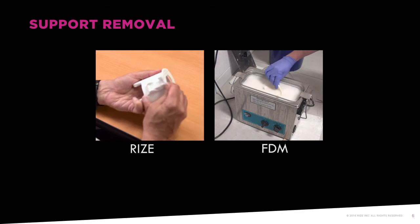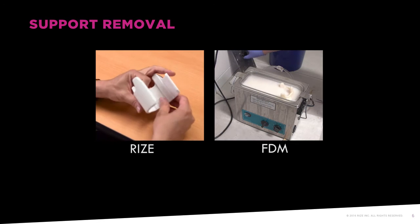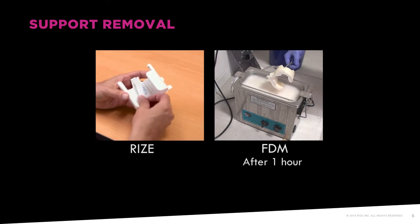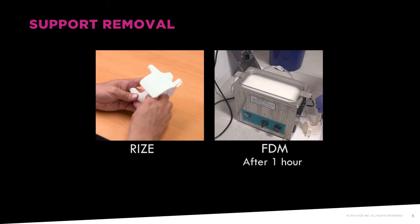After printing, the part's support structure is simply released from the part cleanly, safely, and in seconds with bare hands. No filing, coating, or other procedures are needed. The part's ready to use.